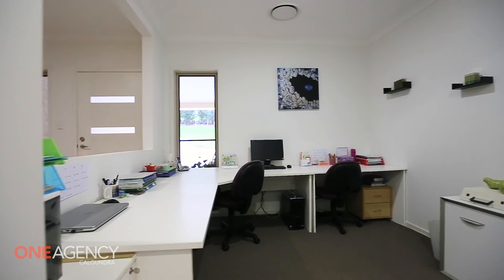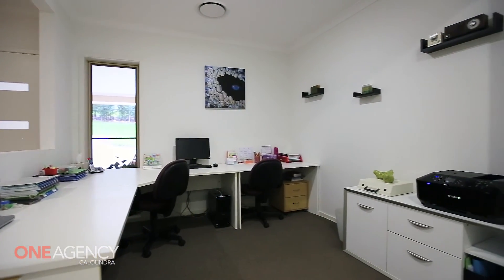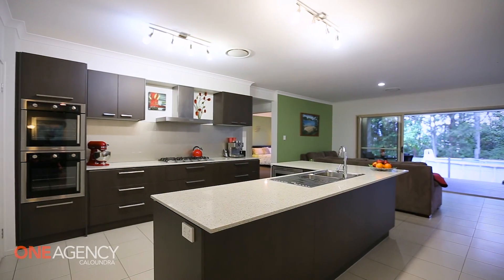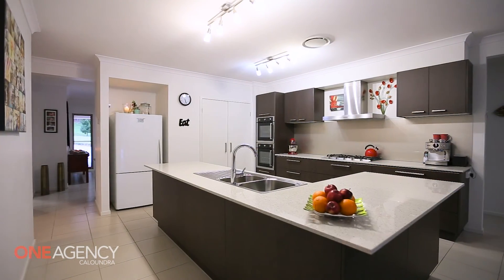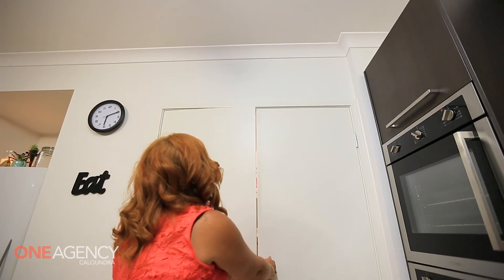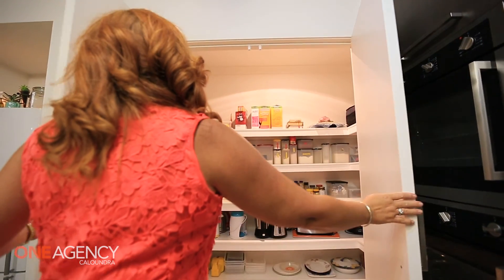The plantation-built home features four bedrooms plus a large office. The kitchen is a chef's dream with Caesarstone benchtops, six-burner gas cooktop, dual ovens, dishwasher, built-in microwave, and an enormous walk-in pantry.